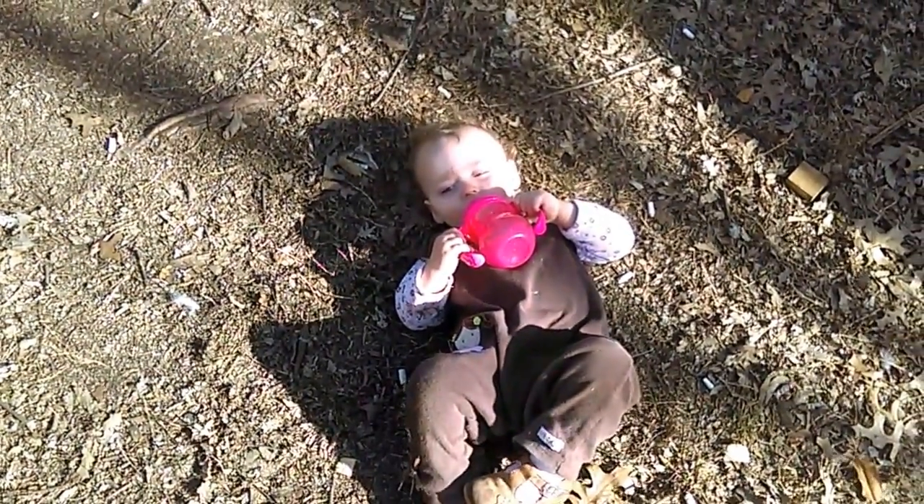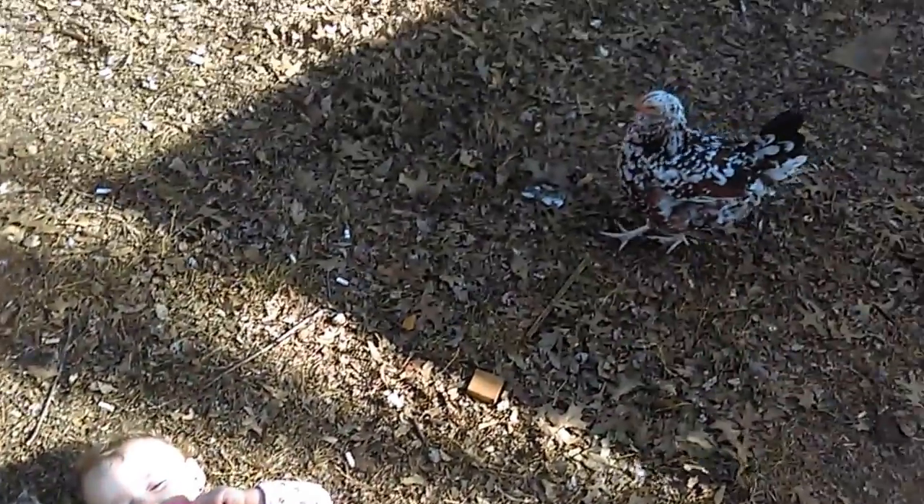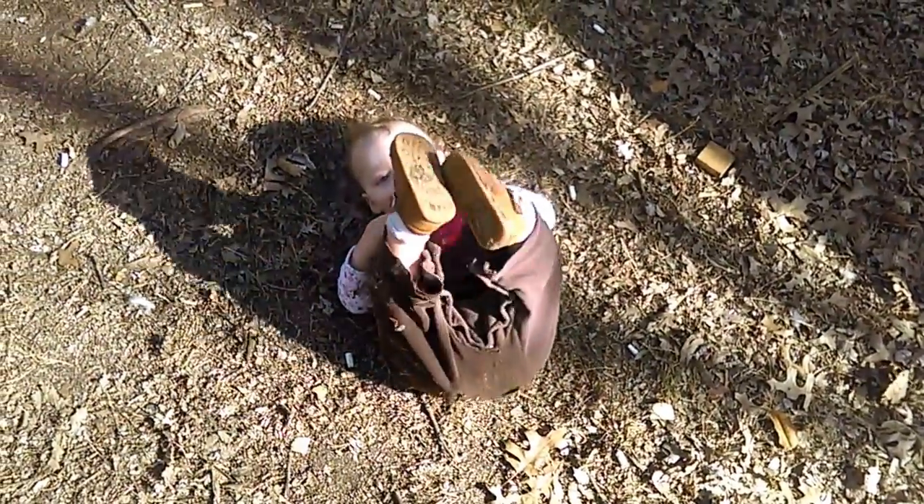I love you. You look sleepy. I think we're gonna go inside and take a nap after all our hard work. Alright Libby, just chillin' in the yard with the chickies.